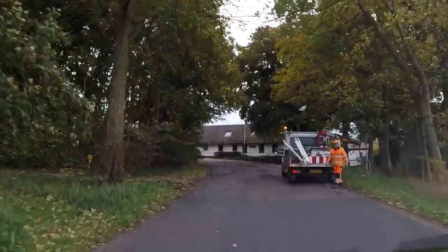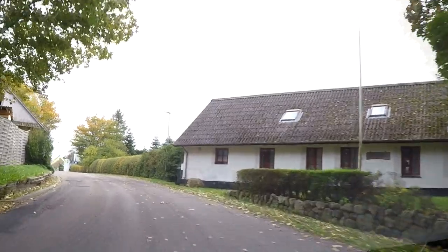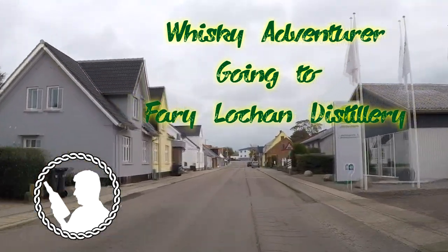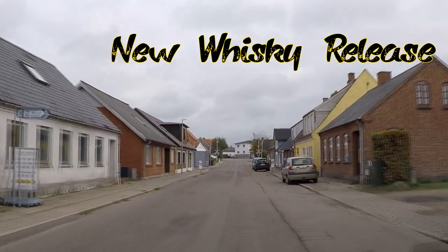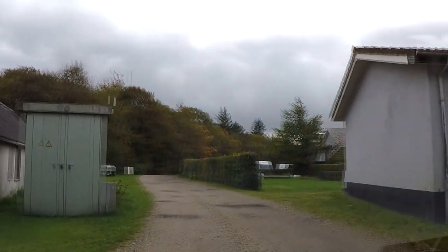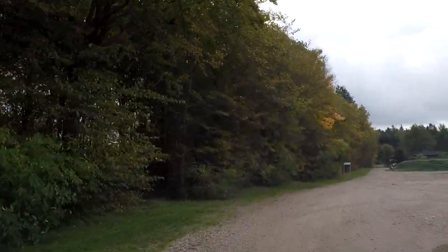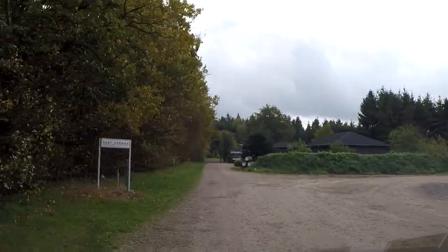Now I am entering the ferry where the distillery is. In just a few moments we are going down the little road where the distillery is. Here we go — a little bumpy, sorry. Yes, here we are.